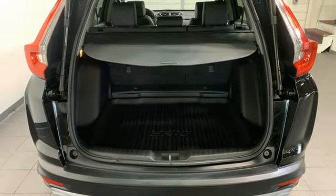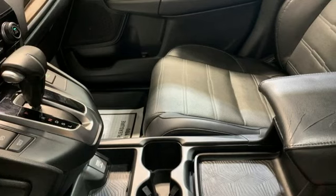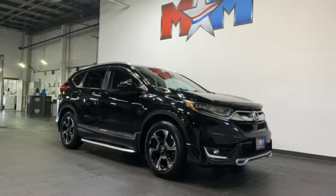Bluetooth wireless audio streaming. Hands-free lift gate. Bluetooth hands-free link. And adaptive cruise control with low-speed follow.